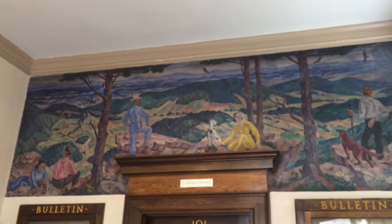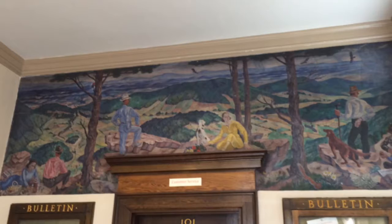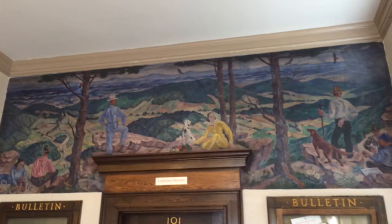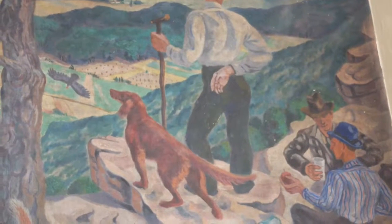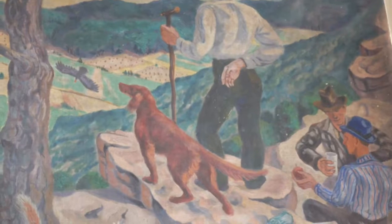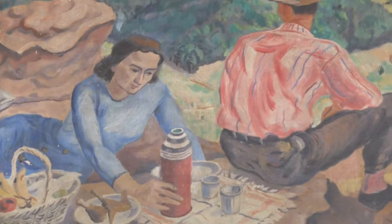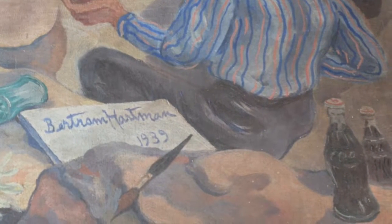This 1939 mural is called A View from Johnson's Bluff. It was painted for the Dayton Post Office. When the post office moved, the building became home to Dayton Water and Electric. The mural, with its colorful details, remained in its original building. Here's where the artist signed his name in the right-hand corner.